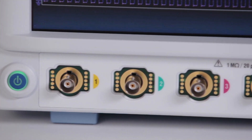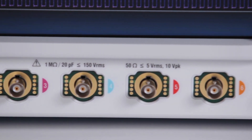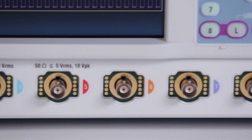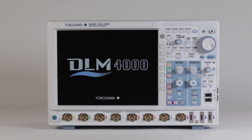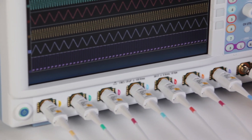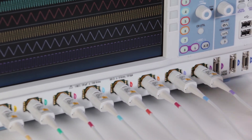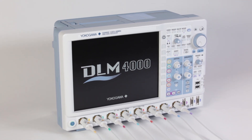Ask any engineer what is frequently needed in a mixed signal oscilloscope, and the answer very often is more channels. Meet the Yokogawa DLM-4000, the industry's only true 8-channel mixed signal oscilloscope — Yokogawa's unique and innovative solution to the channel count problem.